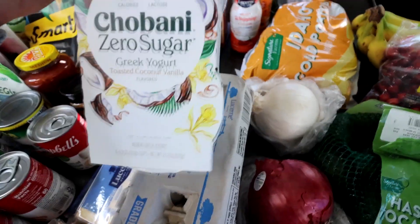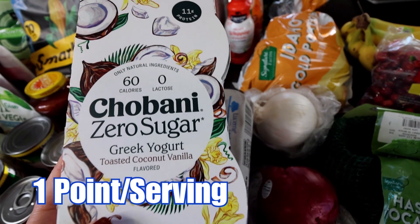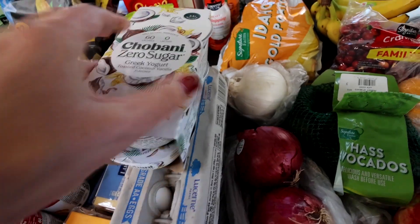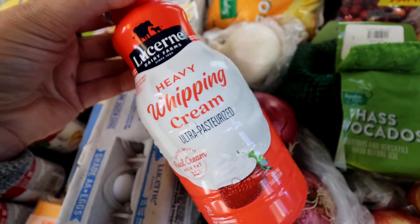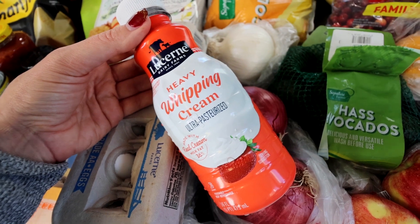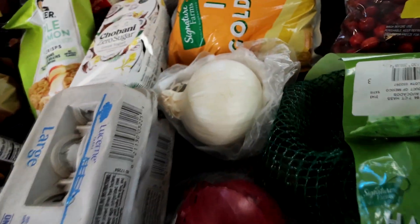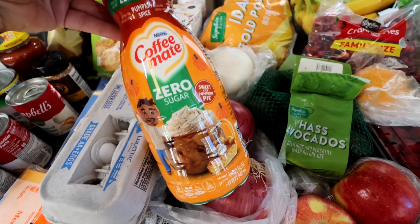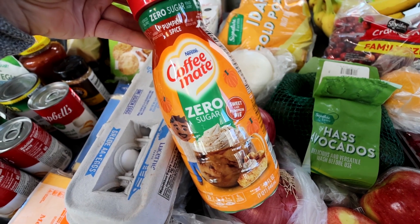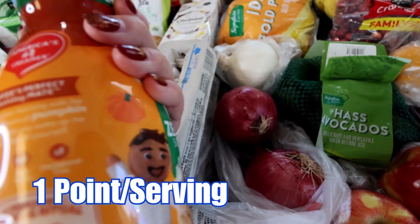Got more of this Chobani Zero Sugar in the toasted coconut. We love these — we've been eating a lot of them kind of as desserts lately. Got some heavy whipping cream; I'm going to be making a full-calorie pumpkin pie for Thanksgiving, and that'll be the only dessert, and I'm going to make some whipped cream for that. Back here, got some Zero Sugar pumpkin spice creamer. I got the other one at Kroger, but this one was on sale and they didn't have this flavor at Kroger, and it's good till May.